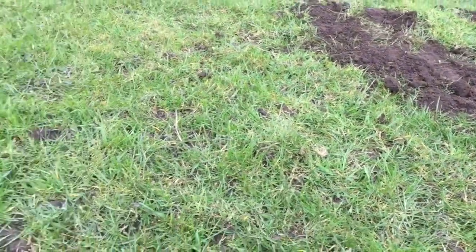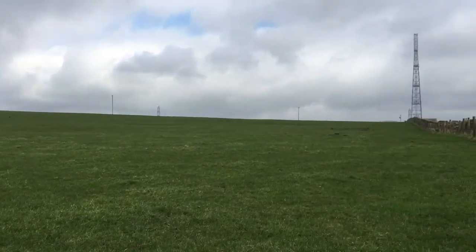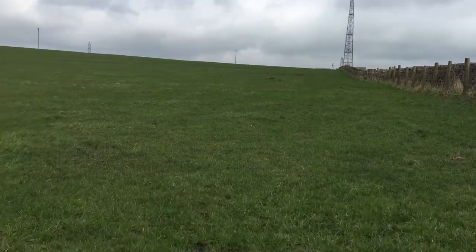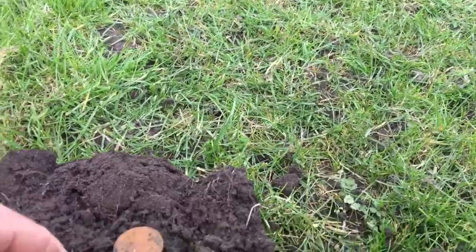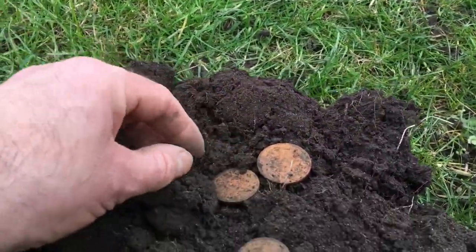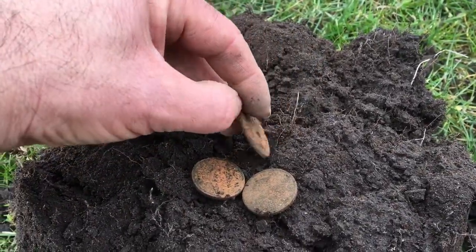Just started detecting in this field here. Up there is where I found a gold brooch, just out of that, about five minutes ago. We've got two relatively modern shillings, 1956, and a half crown.